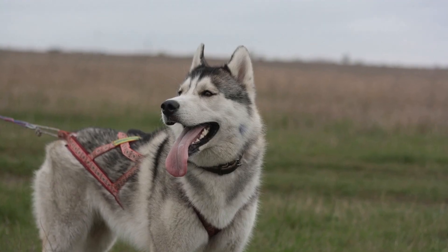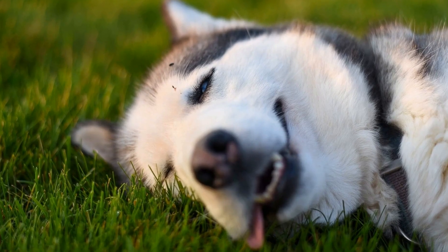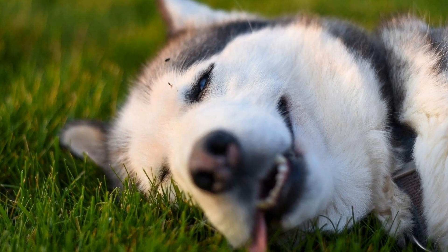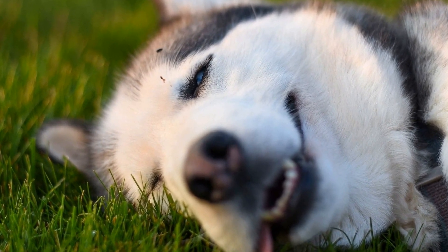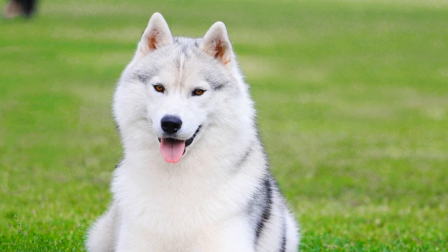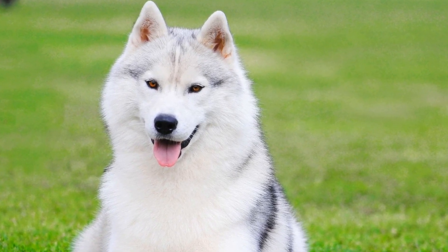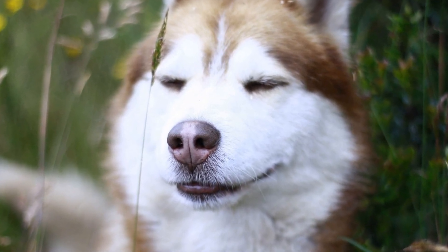After bathing, it is equally important to dry your Husky thoroughly. Their dense coat can take a long time to dry naturally, which can lead to skin issues if moisture is trapped. You can use a high-velocity dryer or a towel to remove excess water and speed up the drying process. Avoid using a hairdryer on high heat, as this can damage their coat and skin.